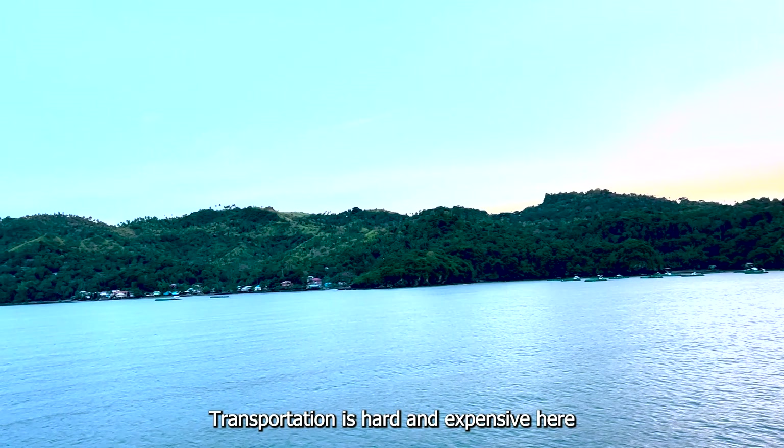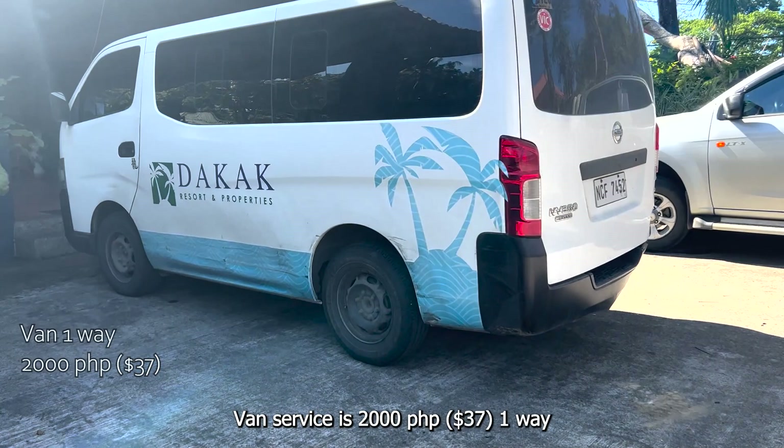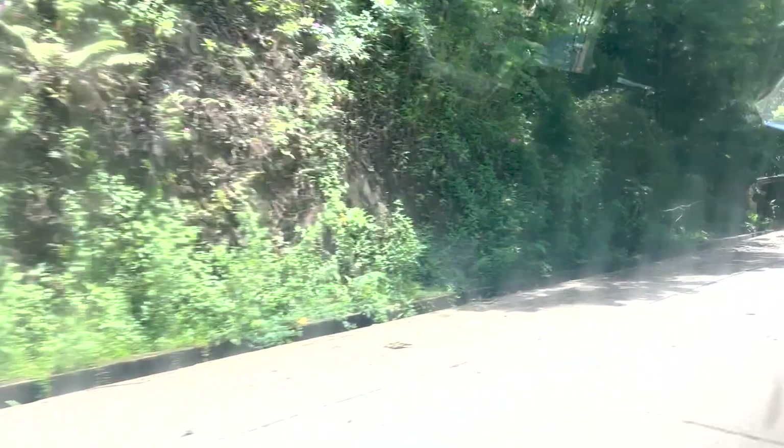Transportation here can be a bit challenging. If you use the resort's transport service, it's 2,000 pesos or about $37 one-way, so that's 4,000 pesos or around $74 two-way. It's more budget-friendly to call an e-trike instead — that's only 1,800 pesos or about $34 two-way. So that's the better deal.